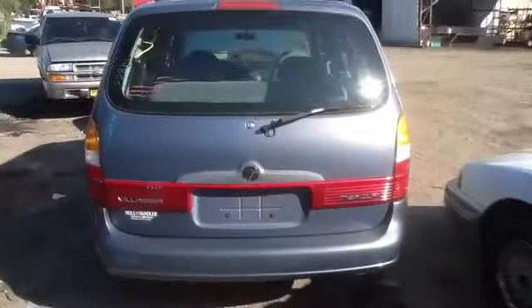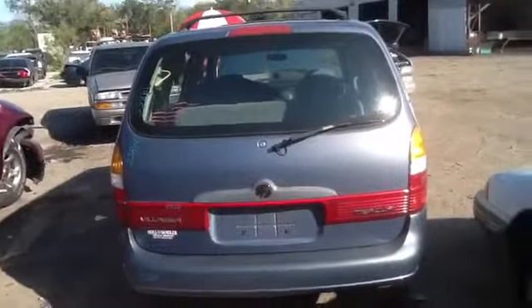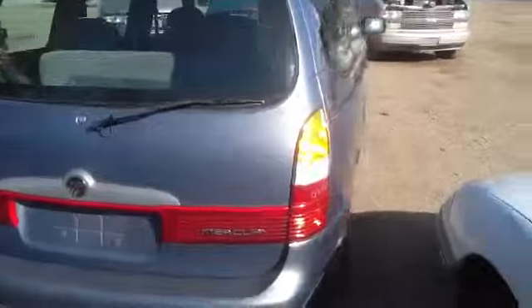Quarter panel. All the glass you need for a Mercury Villager. Rear deck lid, tail lights, finish panel, third brake light, back glass. A lot of great parts.